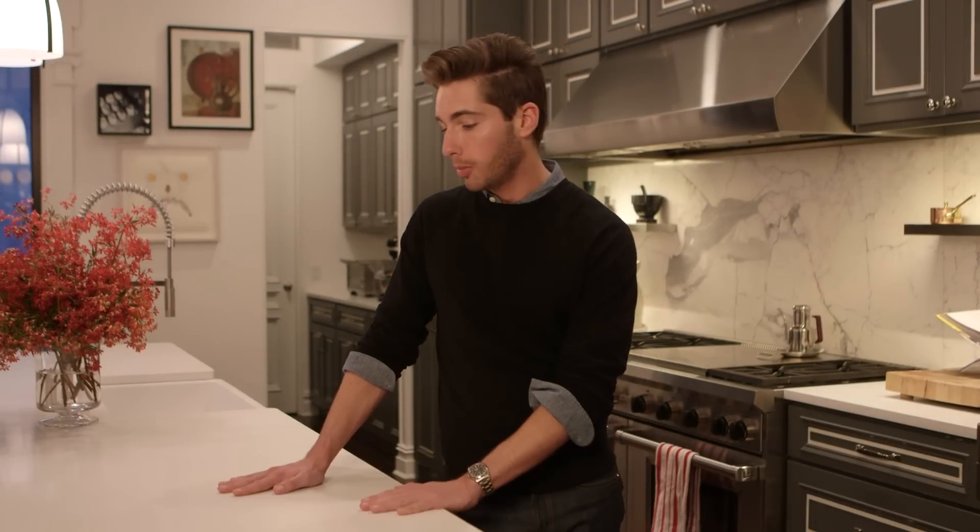This kitchen is for Neil Patrick Harris and David Burtka. David Burtka is a trained chef, so it was important for him to have a countertop surface that was really durable and that could be maintained easily, and where we could highlight the aesthetics of this kitchen — that's why we chose a neutral white slab.